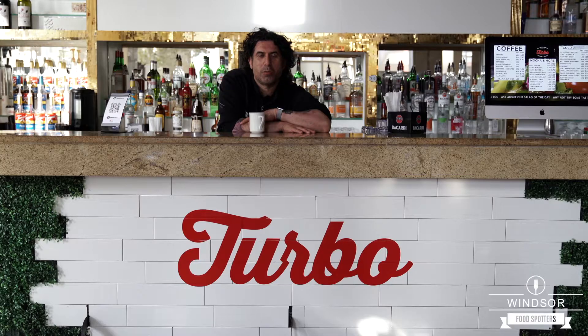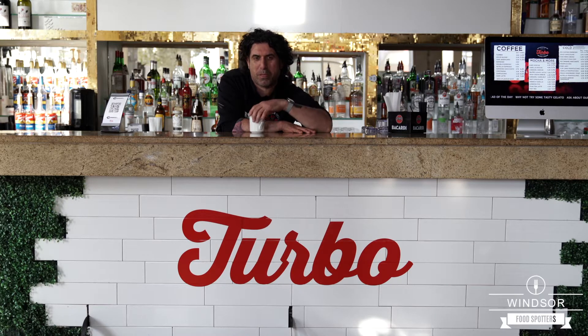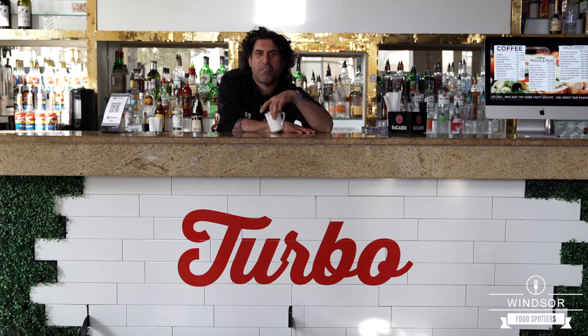We offer panini, gelato, soups, salads, the best coffee, espresso, and frappuccinos in town. And of course we also have a liquor license, so if you want something special in your coffee we can take care of that for you too.